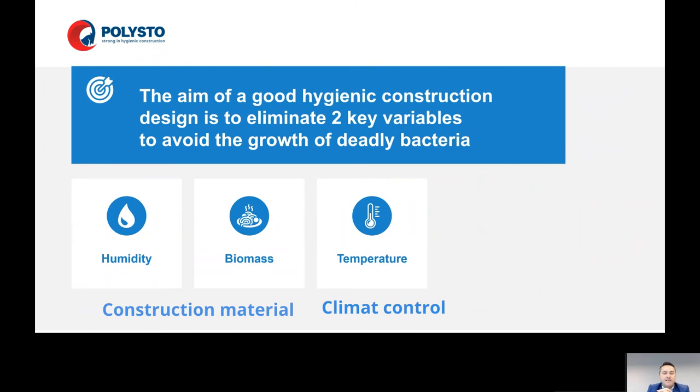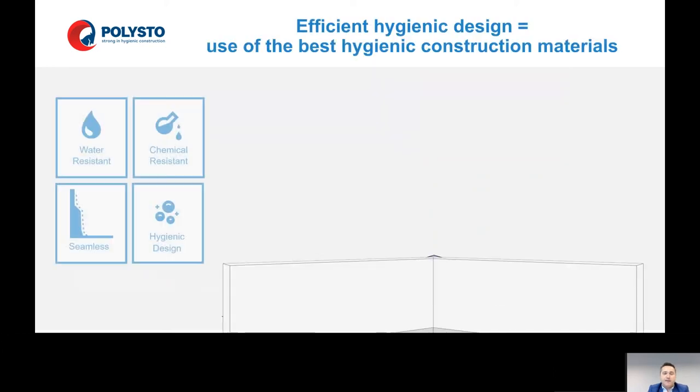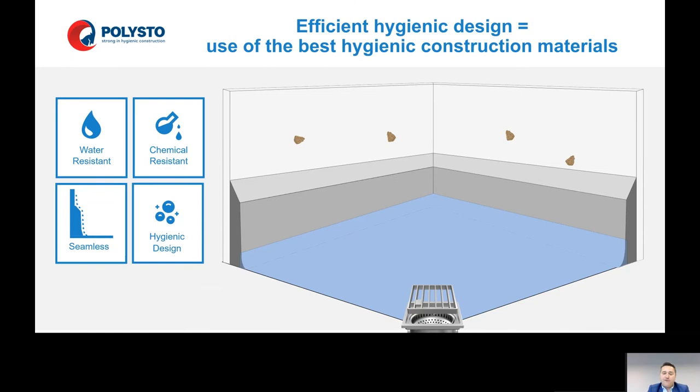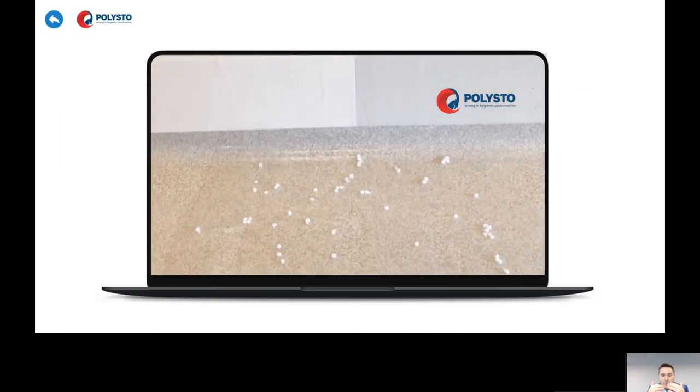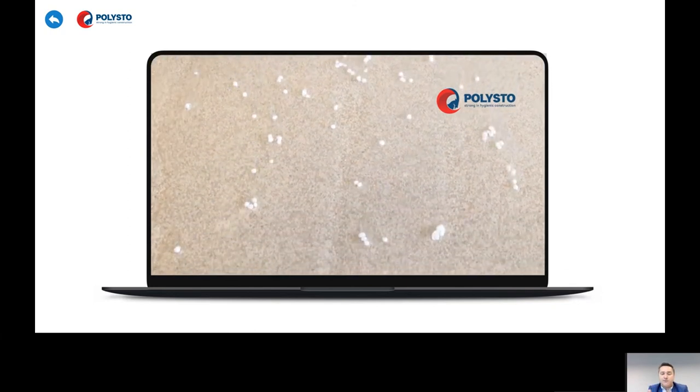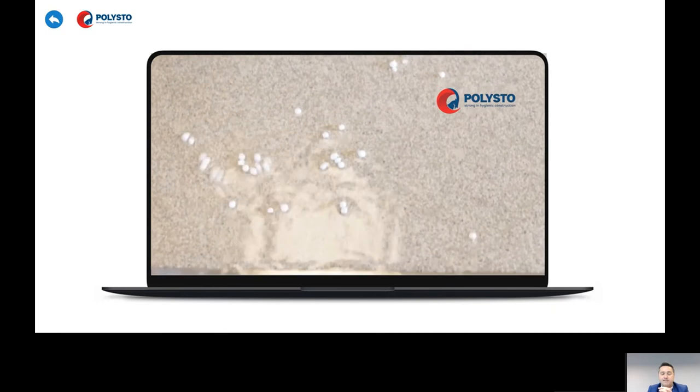So the aim of a good hygienic construction design is to eliminate two key variables to avoid the growth of deadly bacteria. Your construction materials must eliminate humidity and biomass. On this way, you create a room where every day — sometimes many times a day — you can evacuate humidity and biomass out of the room. Water is evacuated on the right materials, the right flooring, and walls to the drains out of the building.